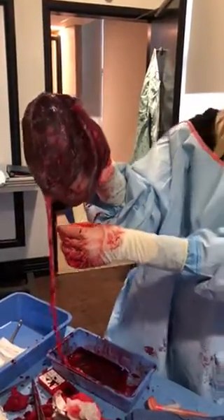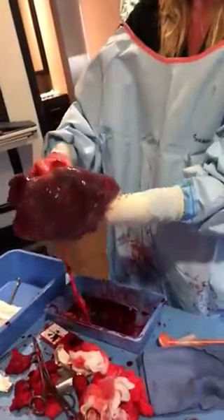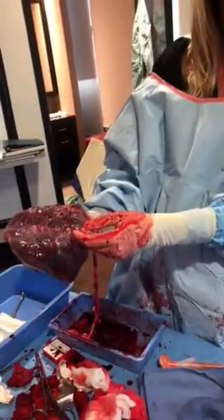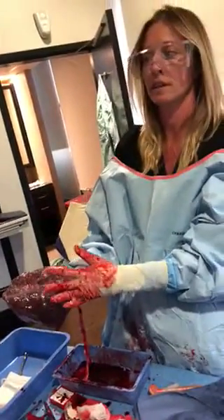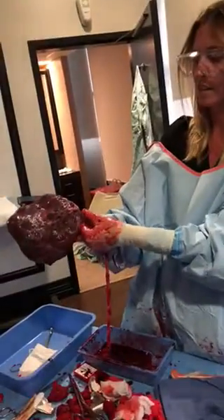Have you seen velamentous insertion before? Velamentous insertion of the umbilical cord — it's very rare. And sometimes when the mom's water breaks, she'll have bleeding with it, so it could be an emergency C-section. A lot of times babies don't tolerate labor for moms to get to 10 centimeters, so they need C-sections for this.